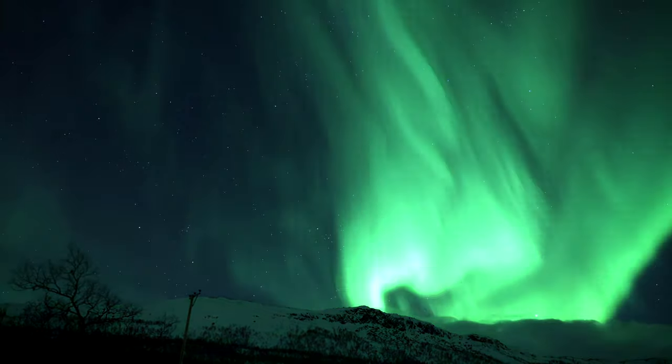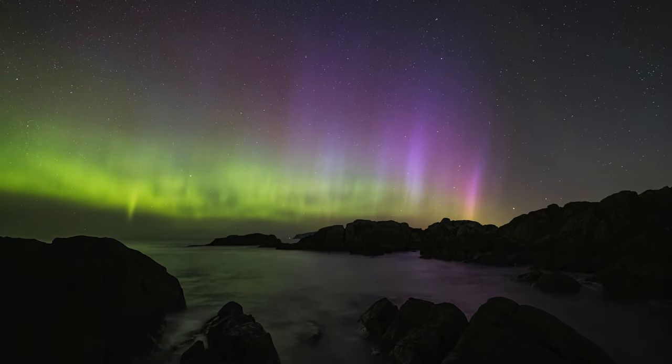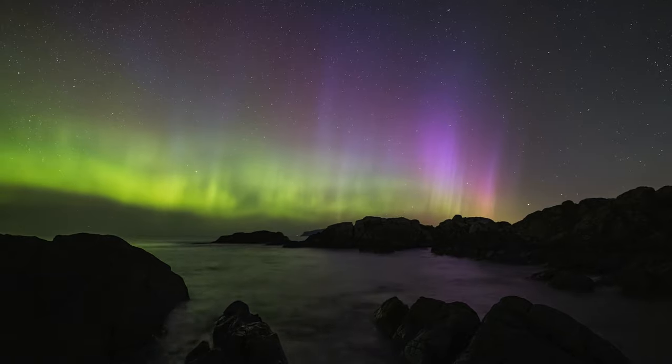Now, enough about photos — let's talk about video, which is a little bit more difficult to capture. When taking videos of the northern lights, the best thing you can probably do is take a time lapse video.